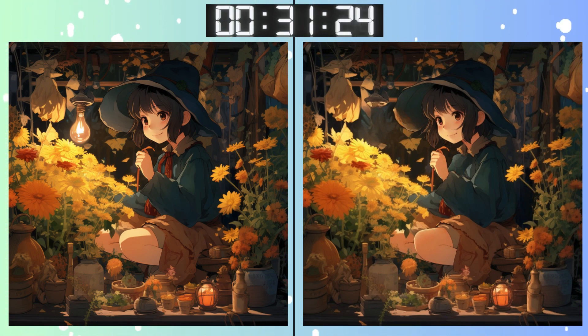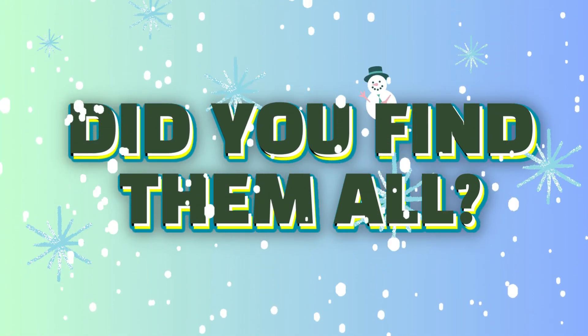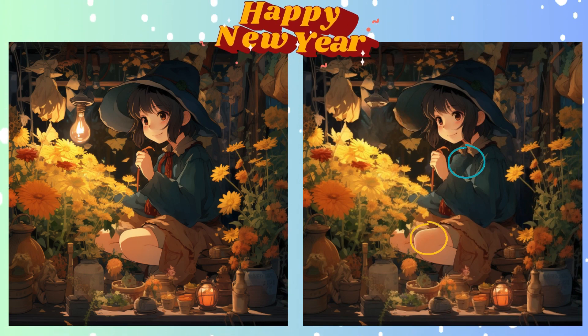Trust your instincts, but also trust your attention to detail. Last moments to spot those tricky differences. Stop. Locked in your answer? Did you spot it? Revealing the correct answer now.